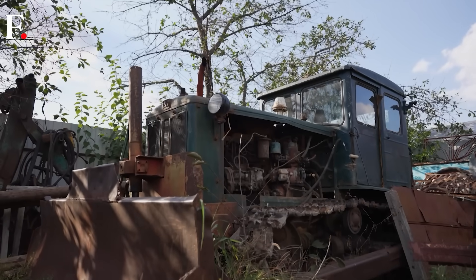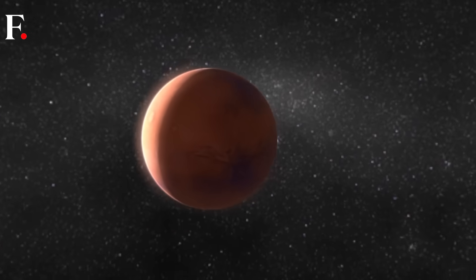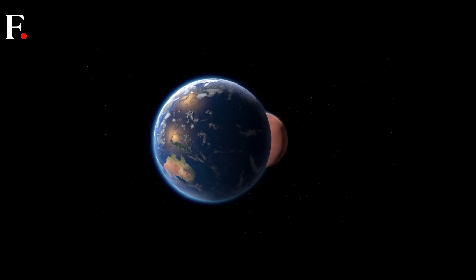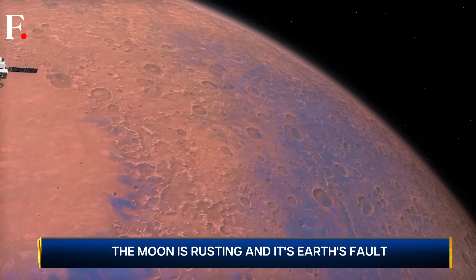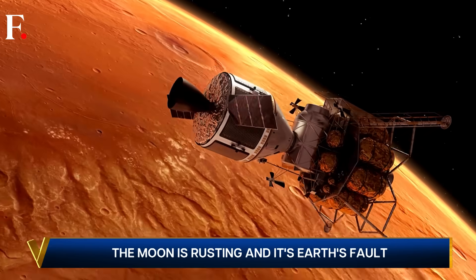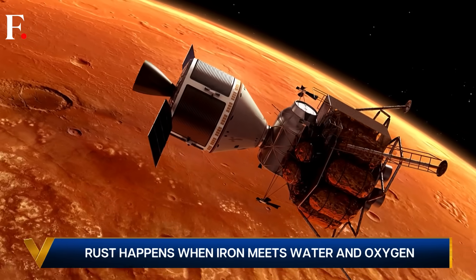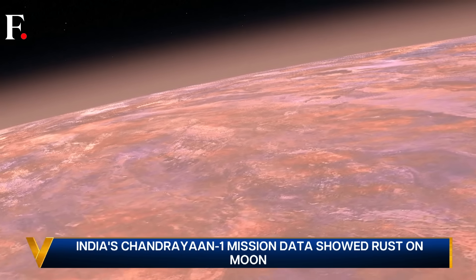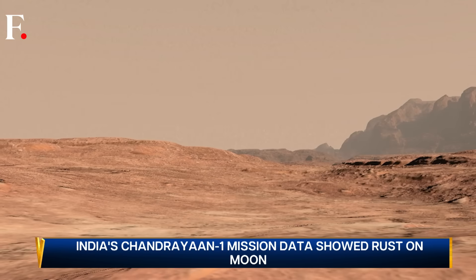We see rust with our windows, pillars, or even utensils made of iron — it is a common phenomenon on Earth. But we also see this in space. Take Mars, for instance. The red planet appears red because millions of years ago the planet had rivers of liquid water, a denser atmosphere, and iron-rich rocks. This allowed oxygen and water to react and form rust, giving the so-called red planet its devilish charm.